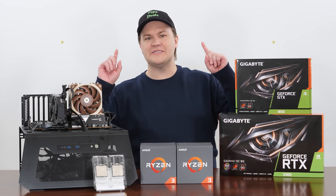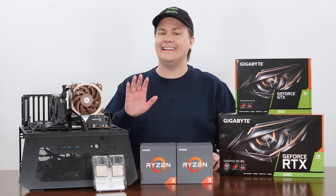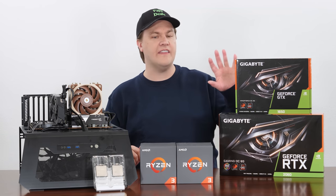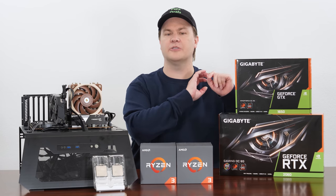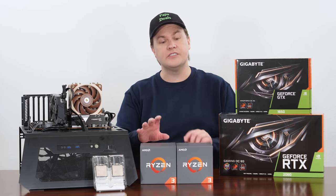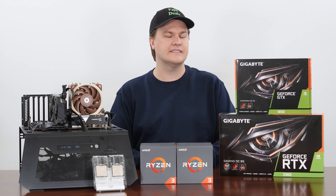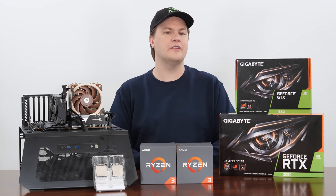Thank you all so much for watching. I've pretty much said everything there is to say about these CPUs. I honestly think that for most people the $99 Ryzen 3 3100 makes the most sense. But if you're not going to buy that, I'd personally step up to a Ryzen 5 3600 because the extra cores and threads just make sense for basically $50–$55 more than the cost of the 3300X. I haven't yet tested the GTX 1650 GDDR6 version on these and will be doing a follow-up video very shortly.